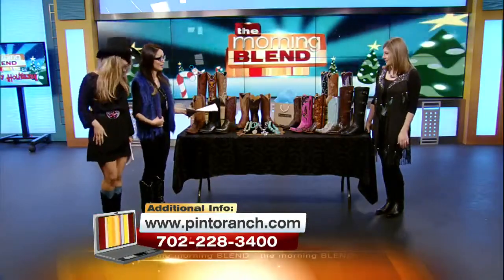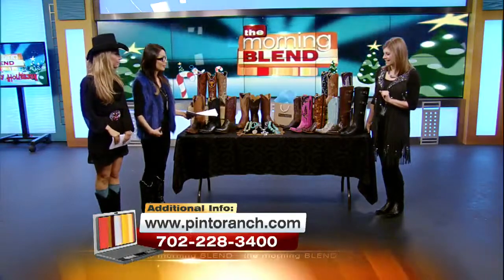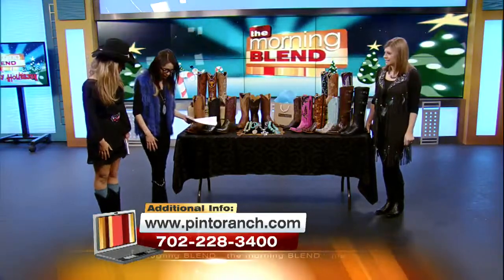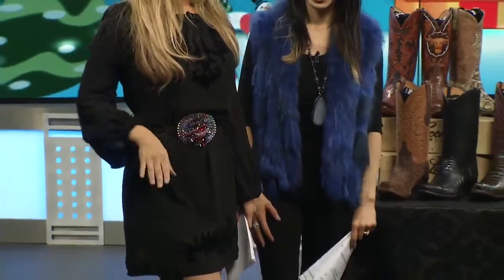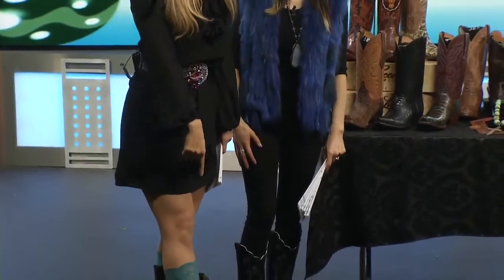You've got a faux fur electric blue vest with a Lucchese triad boot. And Maren, you have got on a full quill ostrich boot with some turquoise Darby boot tights.